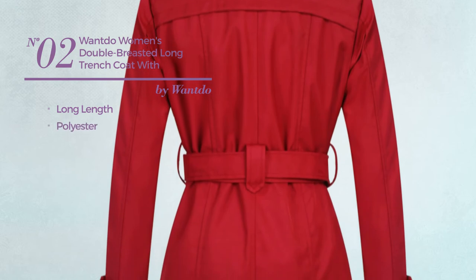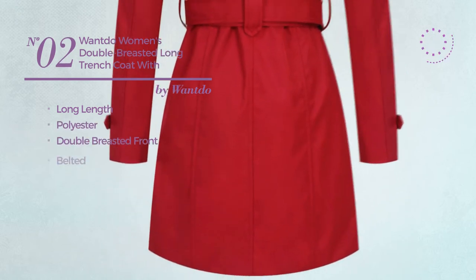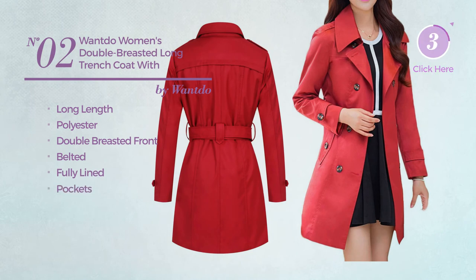Number two: a long length trench coat made of polyester. This trench coat includes a double-breasted front, belted, fully lined, and pockets, available in four colors.